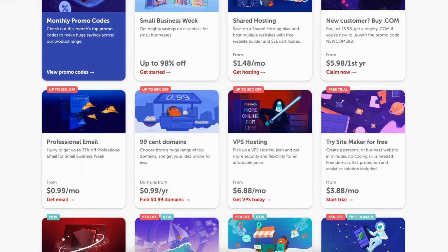If you want to get a Namecheap coupon code that will give you a Namecheap discount, saving you money on your Namecheap purchase, then this video is for you.